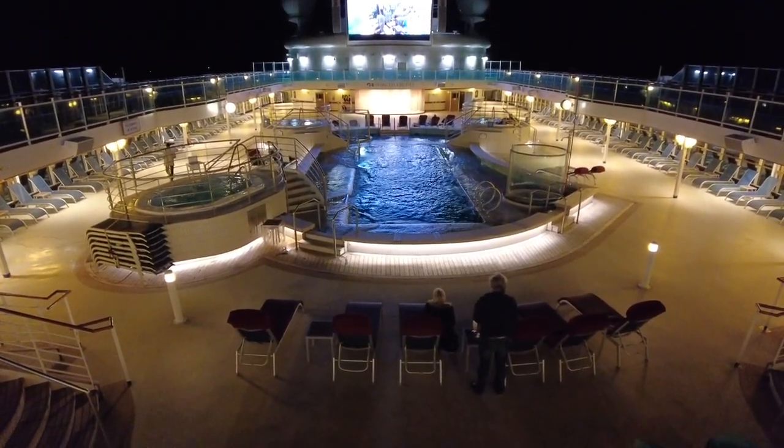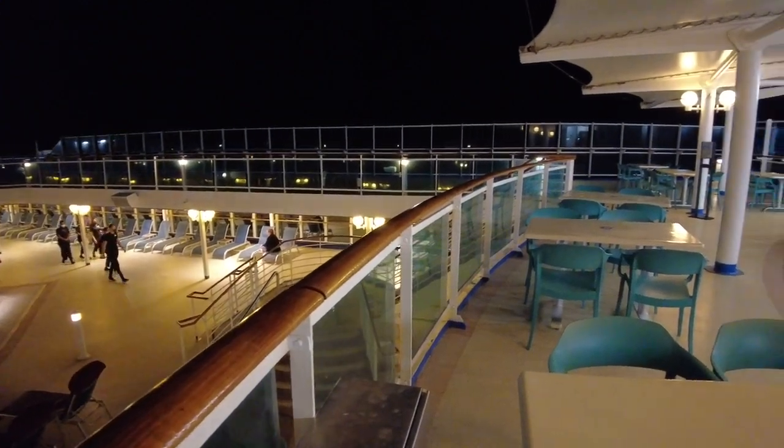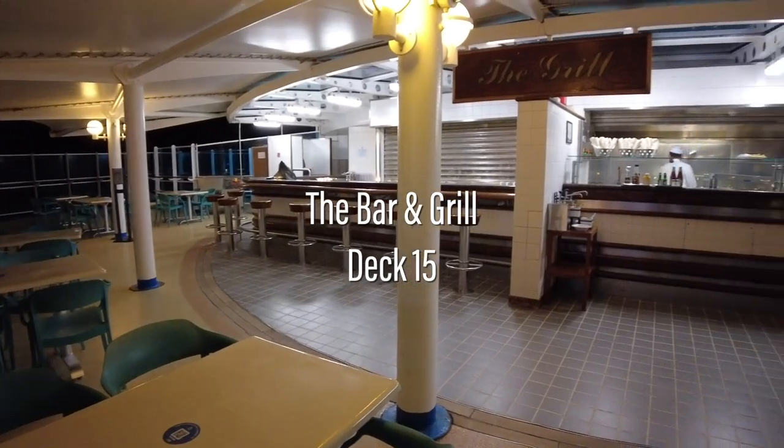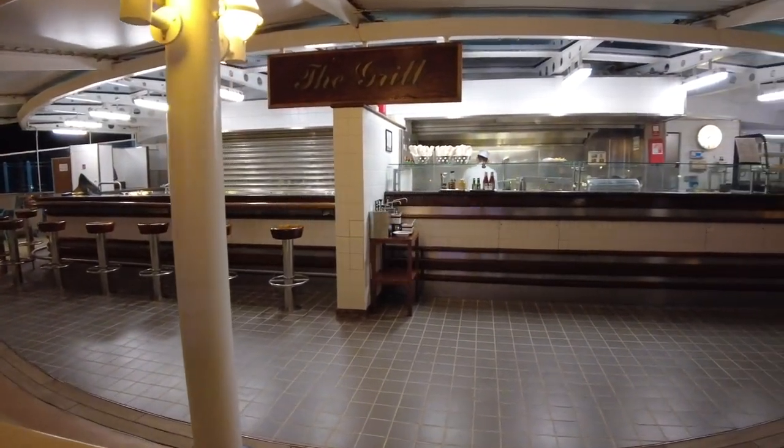Deck 15 is also where you'll find another bar and an additional complimentary dining venue — The Grill. Hot dogs, burgers, pies and chips are available here all day.